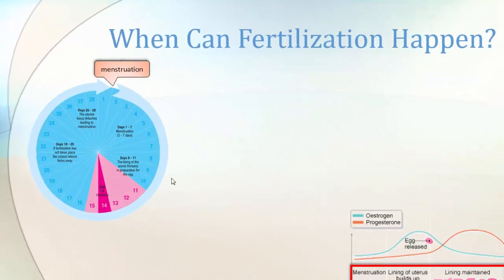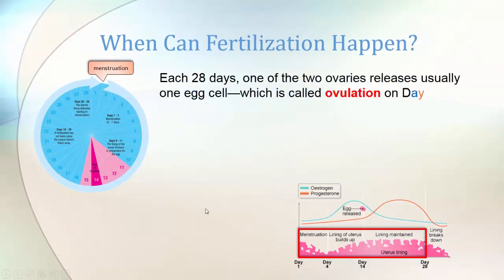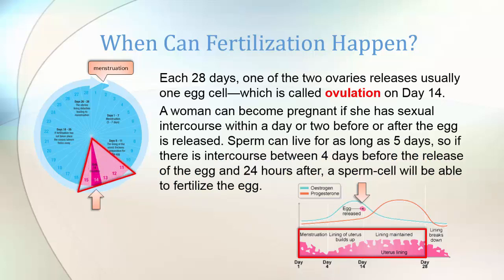You can also show this in a circle. When menstruation starts, there are almost 14 days before the next ovulation, and then the lining will gradually break down again. Each 28 days, one of the two ovaries releases usually one egg cell — called ovulation on day 14 approximately. A woman can become pregnant if she has sexual intercourse a day or two before or after the egg is released. Since sperm can live as long as five days, intercourse between four days before the release and 24 hours after means a sperm cell will be able to fertilize an egg. Outside that window, no. But those are averages and cycles are not always regular.